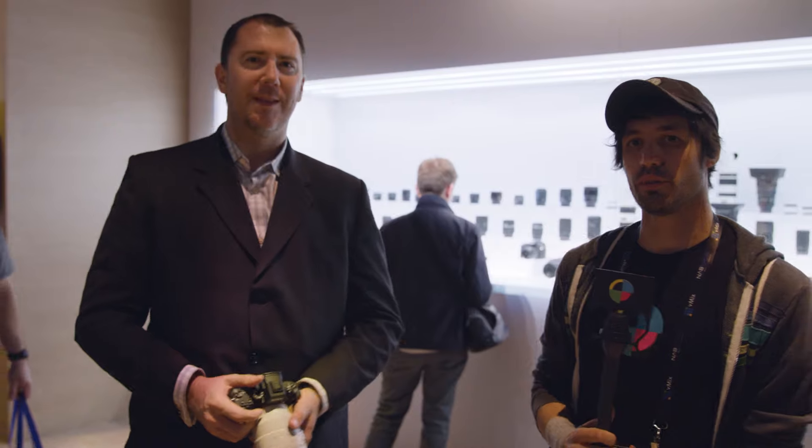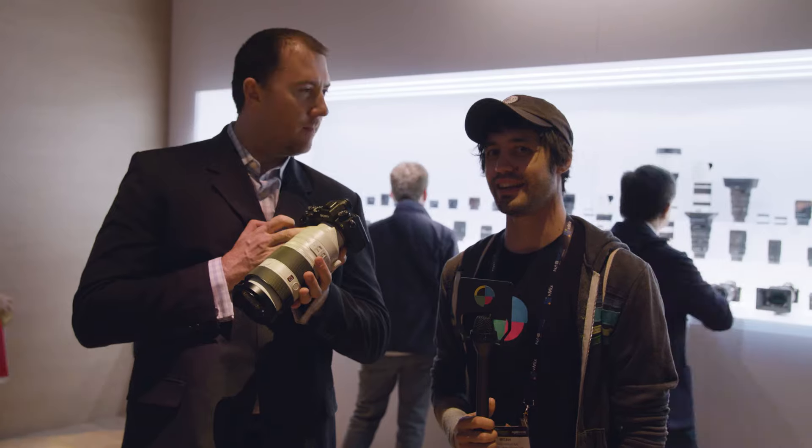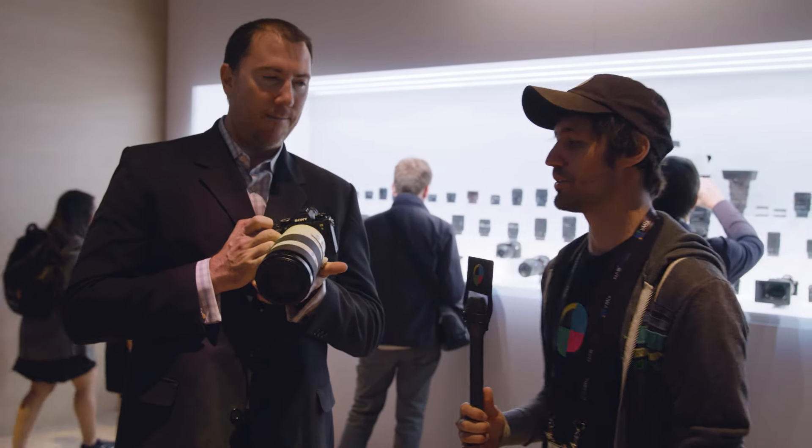Hey, how's it going? I'm Micah with No Film School. We're here with L. Dean at Sony. He's going to show us the badass-looking new Sony A9 and this new lens. Very good to see you guys again here at NAB. It's an exciting show.